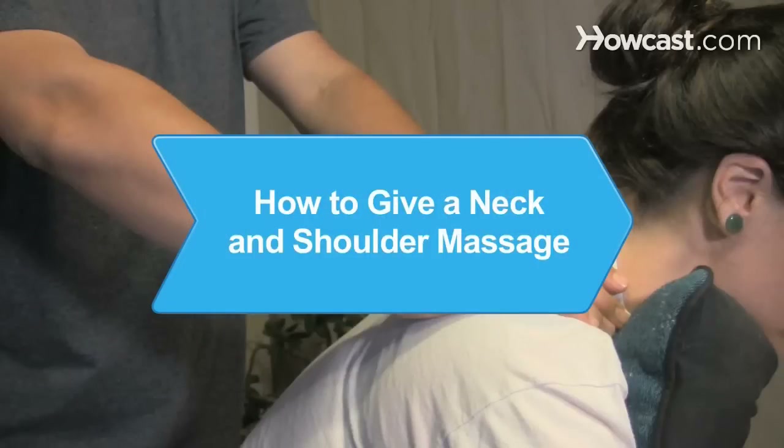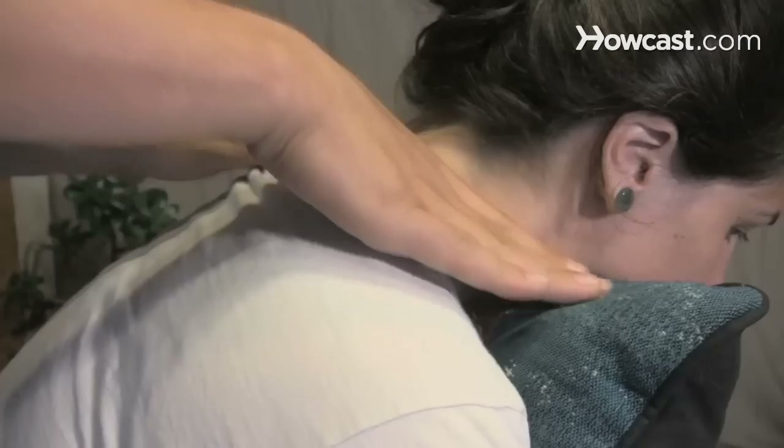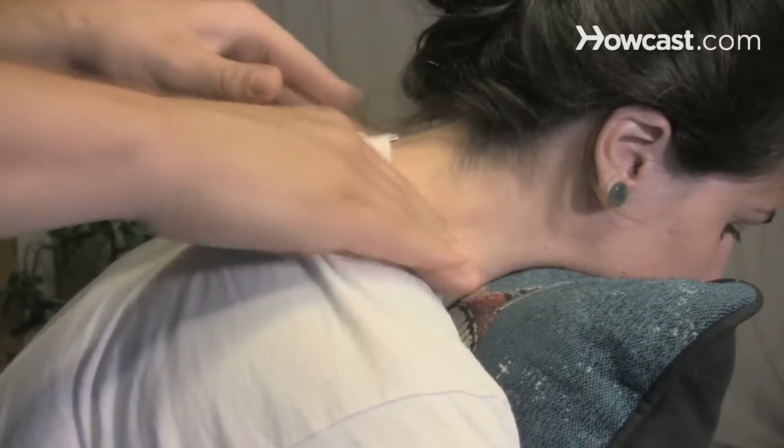How to Give a Neck and Shoulder Massage. A neck and shoulder massage works wonders to transform a stressed partner into a relaxed and happy companion.